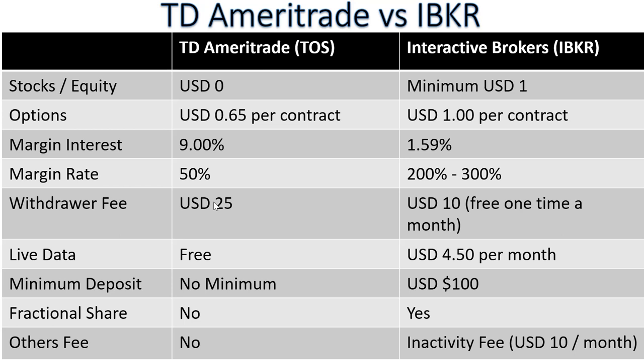For the second part, I will compare TD Ameritrade with Interactive Broker — I personally use both brokers. For stocks and equity, TD Ameritrade is currently zero commission, while Interactive Broker charges $1. If you are based in the USA and use Interactive Broker Pro, it is free, but since I'm based in Singapore, only the standard Interactive Broker is available, which charges $1. For options, TD Ameritrade charges 65 cents per contract and Interactive Broker charges $1 per contract.